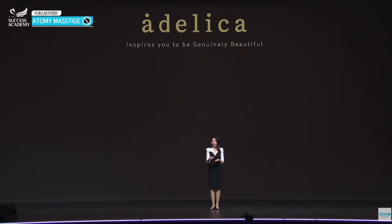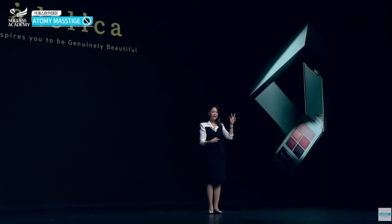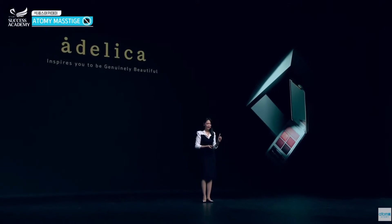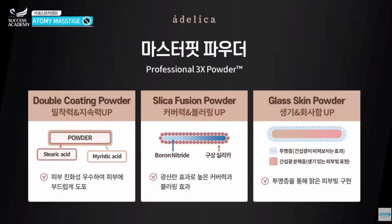So what is this Master P Powder technology? There are three types of powders in this product. First is the coating powder — the double coating powder. Second is the Silica Fusion Powder. It helps your face have that vibrant look and covers up your blemishes.